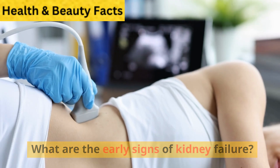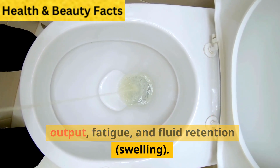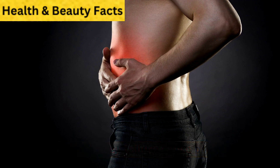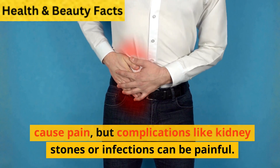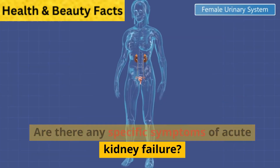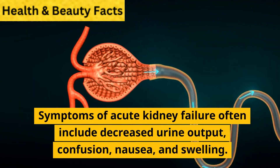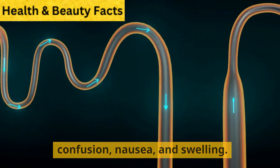Frequently asked questions. What are the early signs of kidney failure? Early signs may include decreased urine output, fatigue, and fluid retention or swelling. Can kidney failure cause pain? Kidney failure itself doesn't typically cause pain, but complications like kidney stones or infections can be painful. Are there any specific symptoms of acute kidney failure? Symptoms of acute kidney failure often include decreased urine output, confusion, nausea, and swelling.